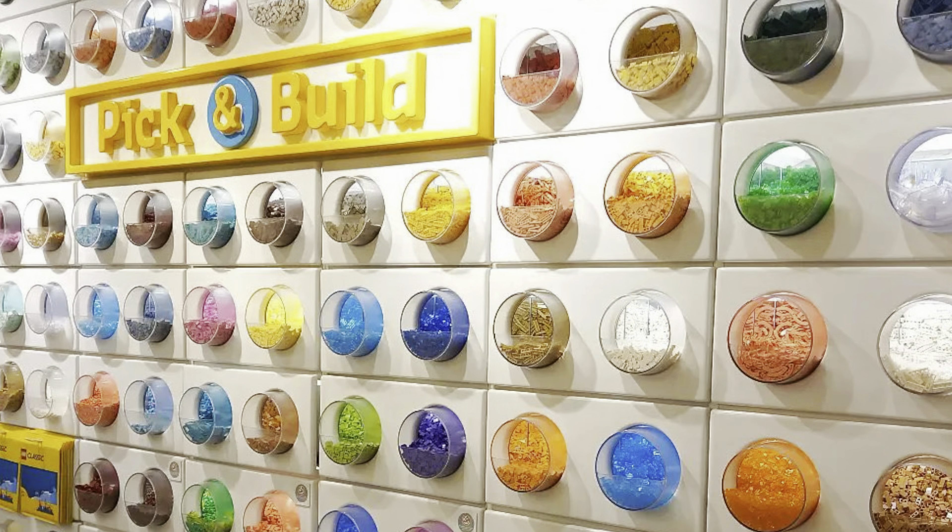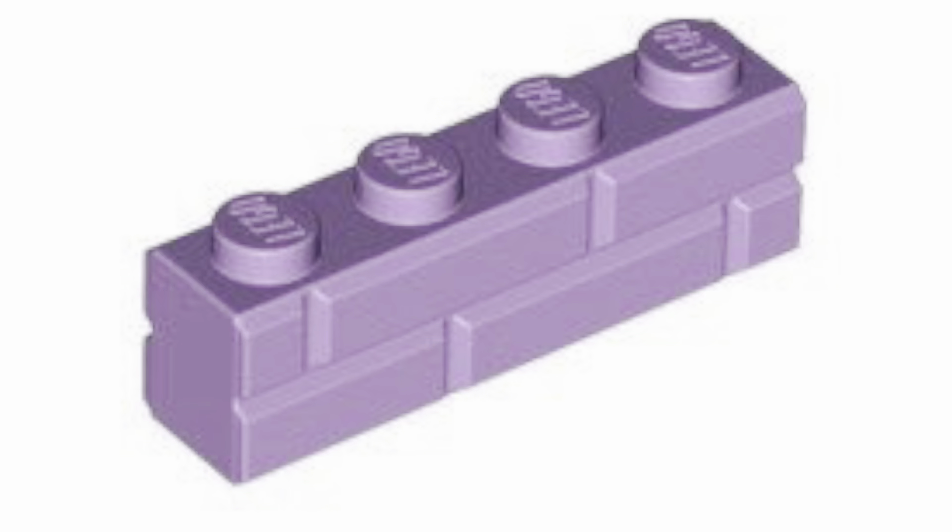Going to the Lego store can be an absolute blast, and one of the most iconic pieces of the Lego store is the pick-a-brick wall, where you can pick from a multitude of pieces. But if your Lego store is anything like mine, they seem to get the same kinds of bricks every time and don't really stray from that pattern — like lavender masonry bricks, which doesn't really help when I'm trying to finish a bunch of really cool mocs for Brick World Chicago and for Instagram reels.